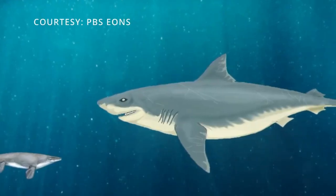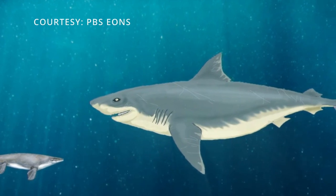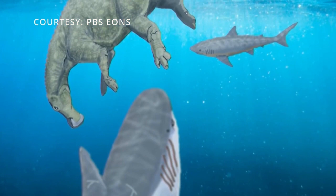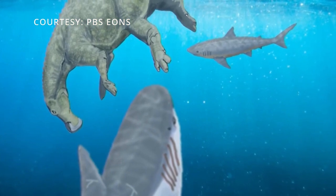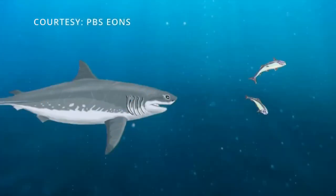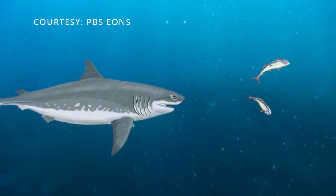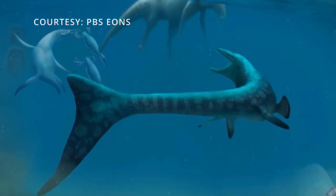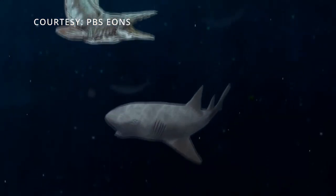Another shark found in this region is Squalicorax, which got up to 16 feet long, although most found were closer to six feet in length. Sharks found in the Western Interior Seaway on average measured about 2 to 5 meters in length. According to Moore, there were lots of really big creatures that lived in the Western Interior Seaway and sharks were one of them.